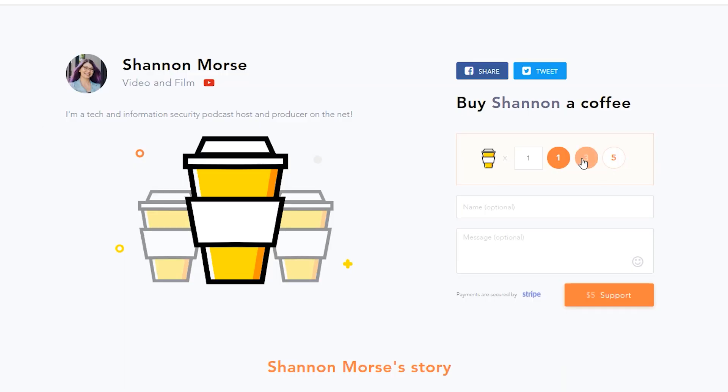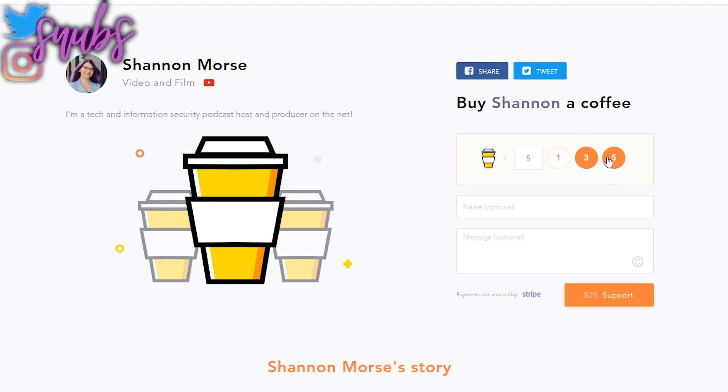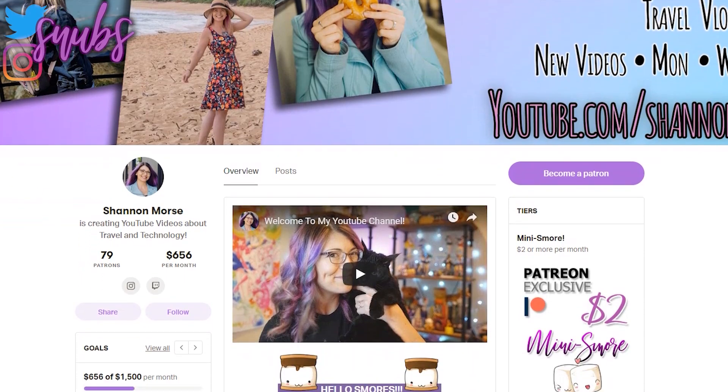Shoutout to my BuyMeACoffee supporters this week, including ECU, Pirate95, Brad, and GadgetChaser, as well as my newest Patreon supporter, Kimberly. If you're interested in checking out my Patreon or my BuyMeACoffee link, I'll put both of those down below.